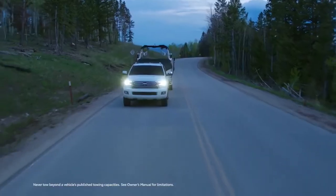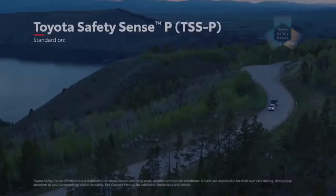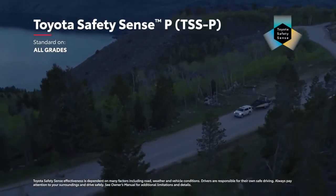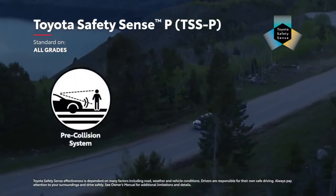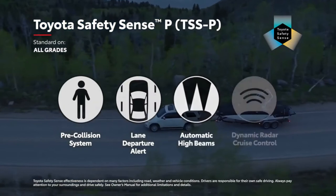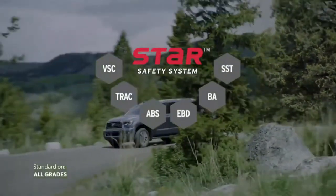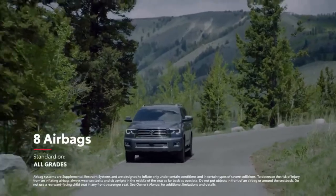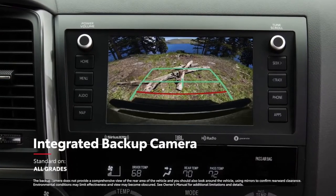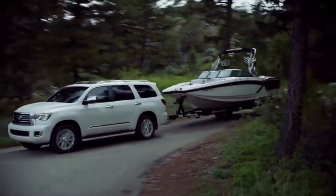Sequoia packs plenty of performance into its full-size frame, but it also boasts an array of safety systems to help protect every passenger. This all starts with Toyota Safety Sense P — a suite of safety technology that's standard across every Sequoia trim. TSS-P includes Toyota's pre-collision system with pedestrian detection, lane departure alert, automatic high beams, and dynamic radar cruise control. Additionally, Sequoia bolsters its safety story with the Star Safety System and eight airbags. And when in reverse, Sequoia's standard integrated backup camera automatically enables the audio multimedia touchscreen to help you see what's behind.